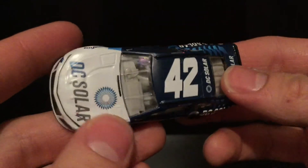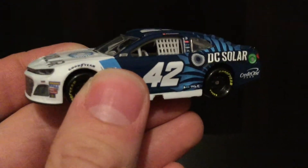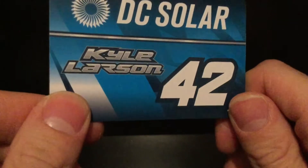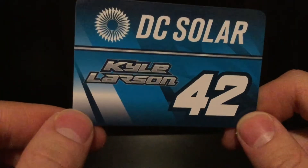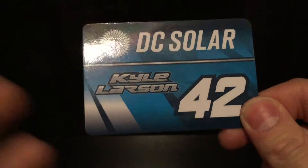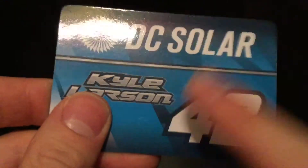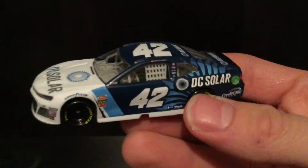This is Kyle Larson's 2019 DC Solar paint scheme — run in the Clash last year, on the 2019 mold. It gets better though: look at this magnet. This is the best magnet I have ever seen out of the Authentics line — so beautiful. The blue is actually a lot more turquoise than what it appears on camera. Think of blue raspberry Kool-Aid — that's what it looks like in person. Flawed, but still a beautiful diecast.